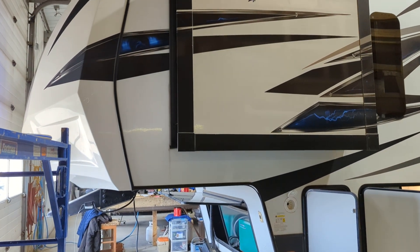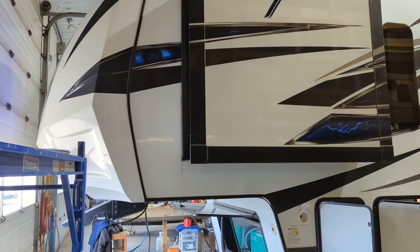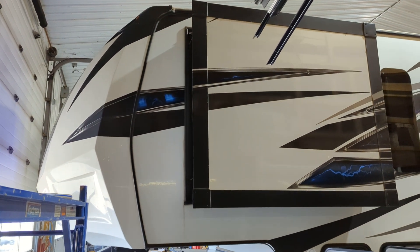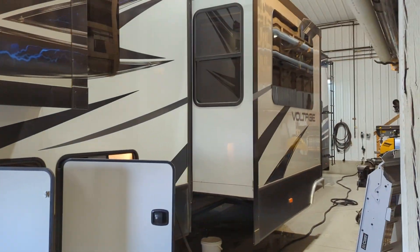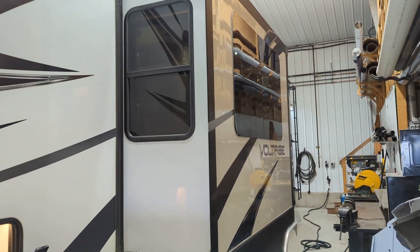Hello Chad, this is Kevin here from Schwab's RV World. I wanted to do this video of the Voltage for you. It's in the shop right now being PDI'd, so you'll have to excuse that they've got a few things pulled apart and I can't get really long angles with it, so I'm just gonna walk around it here.